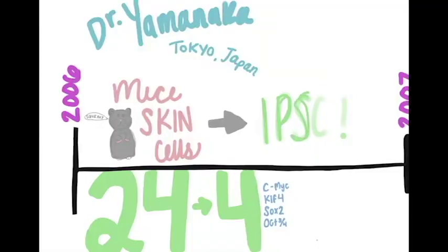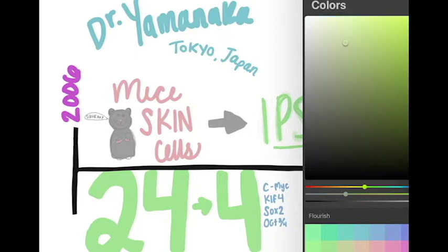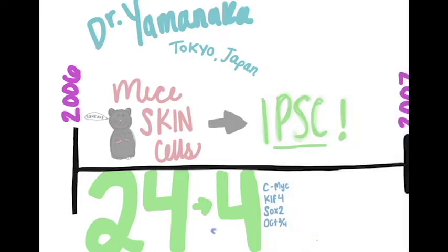iPSCs were originally discovered by Dr. Yamanaka in Tokyo, Japan, using mice skin cells. He started with a list of a few hundred genes and narrowed it down to 24 by determining which genes produce proteins that maintain a cell's pluripotent state. He narrowed that list of 24 down to four after copious testing, and the four genes are the C-MYC gene,